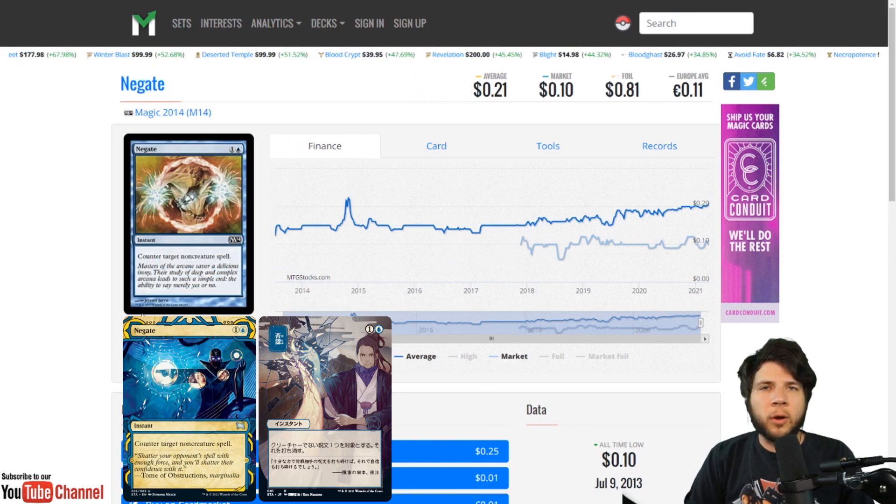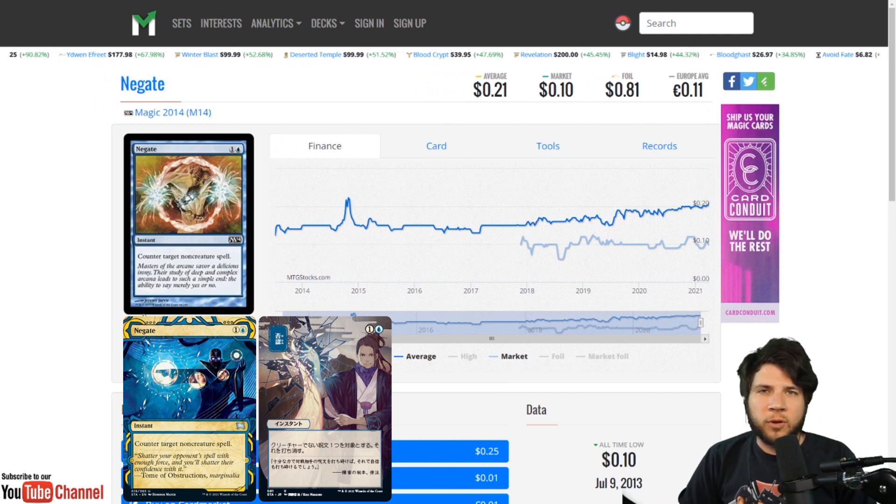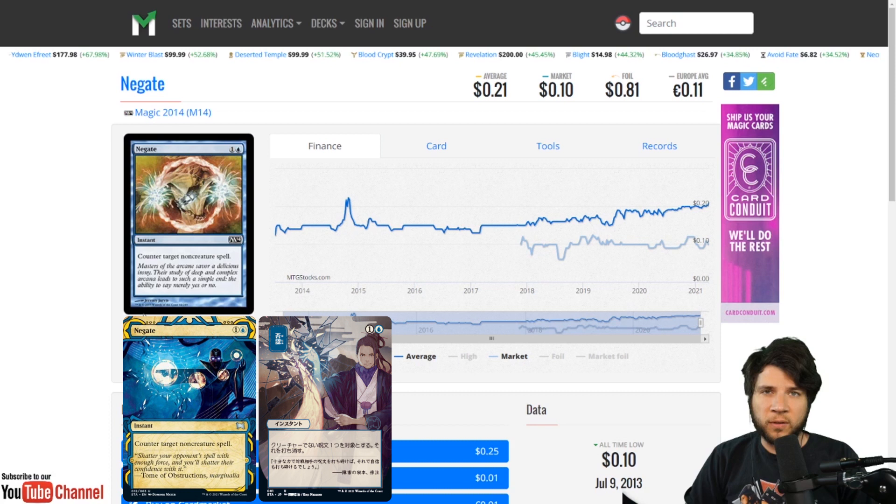Next up we have Negate, printed at uncommon in the Mystical Archive. So do expect to find them a lot, but don't expect the price on this card to stay low. Negate is a very popular EDH card with a wide range of uses. Whether you believe it or not, Negate is a highly played commander staple.